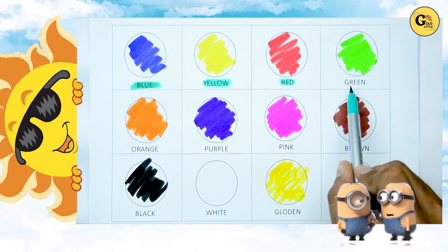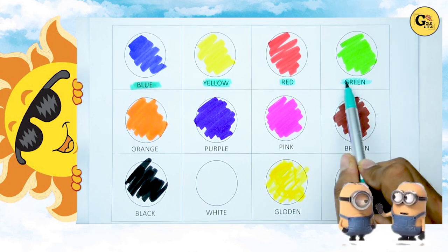Which color is this? It's green. G-R-W-E-N. It's green.